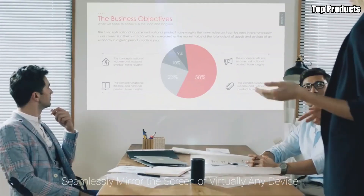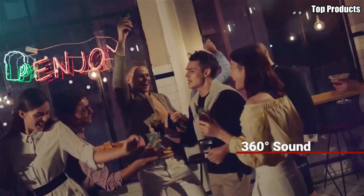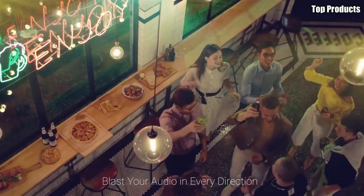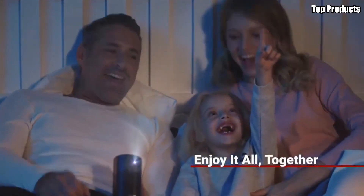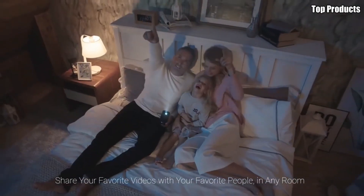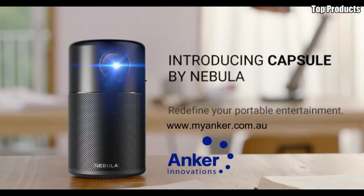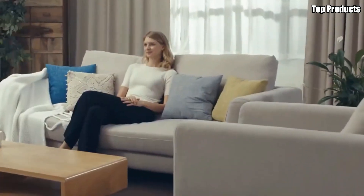One of the standout features of the Nebula Capsule is its built-in 360-degree speaker, which delivers powerful and dynamic sound without the need for external speakers. Plus, with support for Bluetooth connectivity, you can wirelessly connect your smartphone or tablet to stream music, podcasts, and more. The Nebula Capsule also comes equipped with Android 7.1, giving you access to a wide range of streaming apps like Netflix, Hulu, and YouTube directly from the device. And with its long-lasting battery life of up to 4 hours, you can enjoy hours of entertainment without needing to recharge.